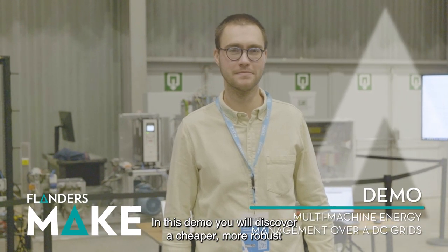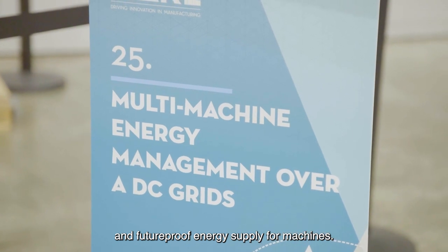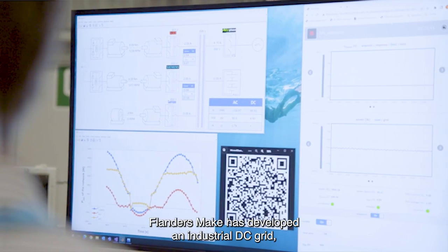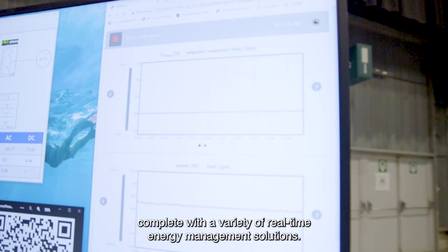In this demo, you will discover a cheaper, more robust and future-proof energy supply for machines. Flanders Make has developed an industrial DC grid, complete with a variety of real-time energy management solutions.